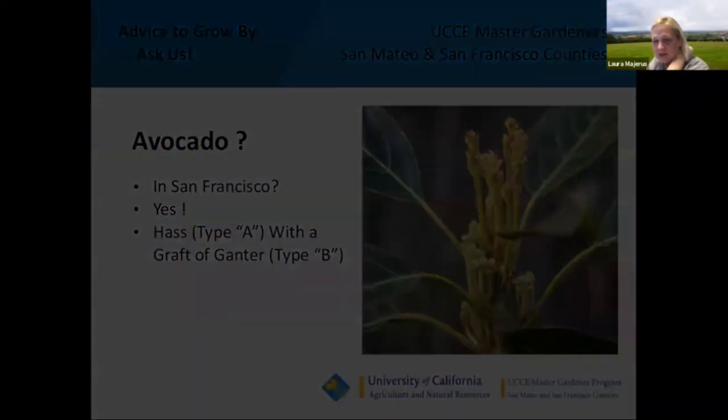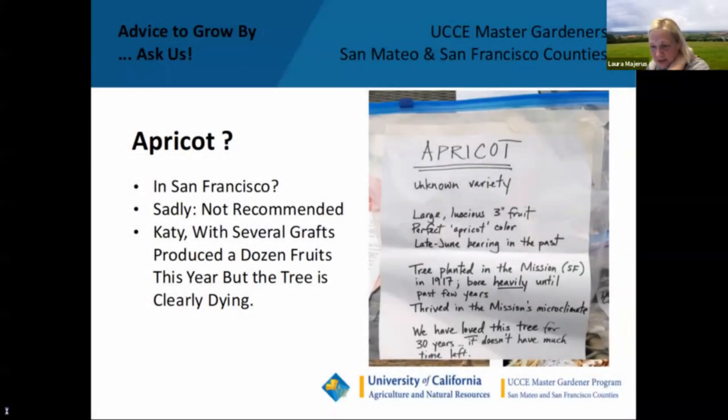Someone asks: where did you get the Ganter scion? I bought it mail order. The name of the company escapes me now — let's make a note that I will research that and get back to you, and you can post that answer at a later date.